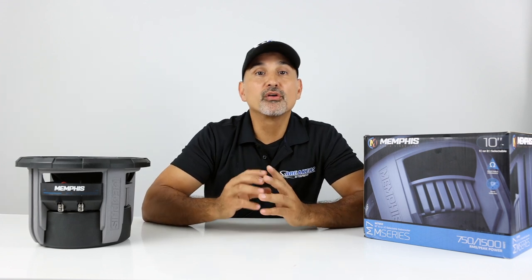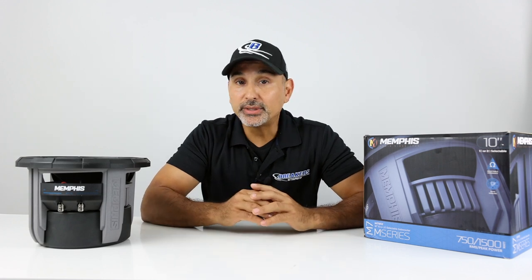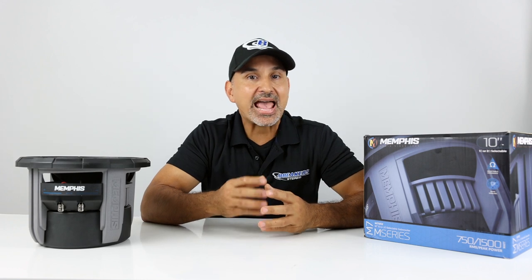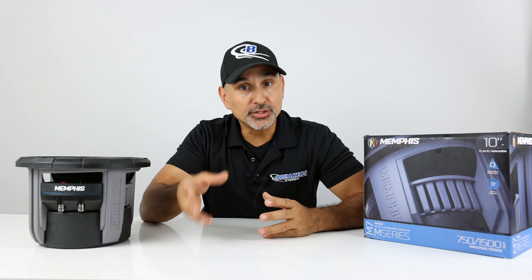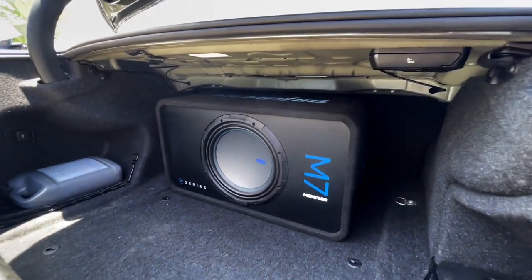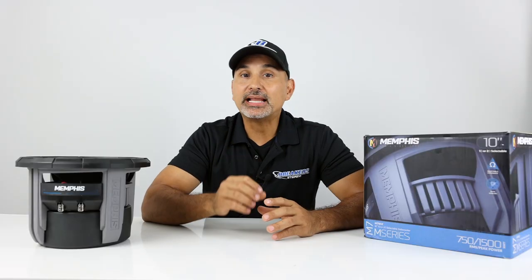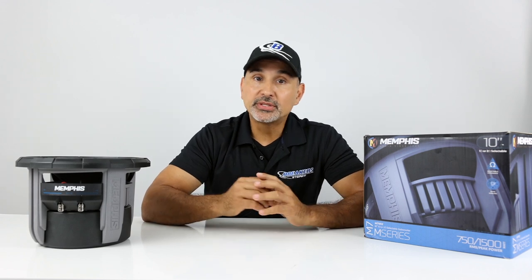Here's what we'll be covering in this video: first, the features and specs for those who prefer watching over reading; then the newly added features and what they mean for performance; and then we'll fire off a 12 inch in a box made by Memphis Audio specifically for the M7 and get an SPL reading using our Term Lab competition SPL meter.